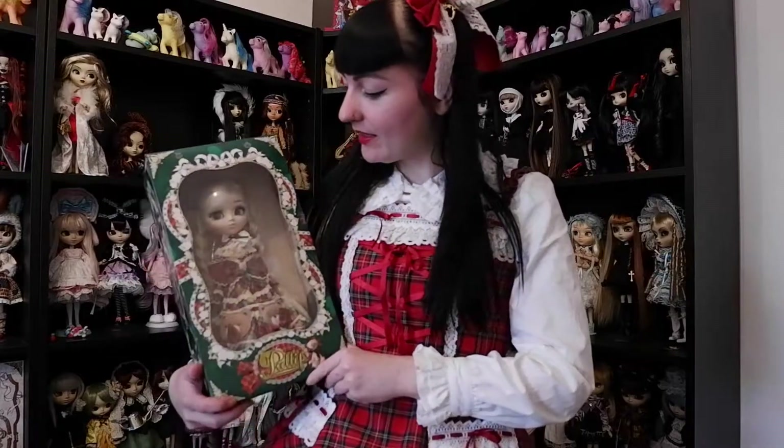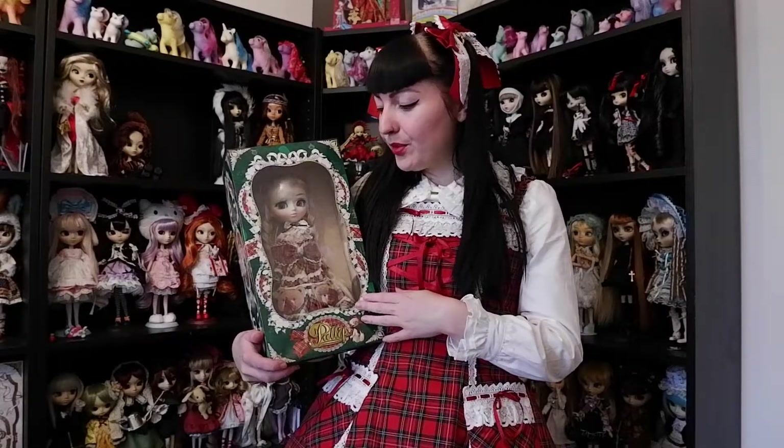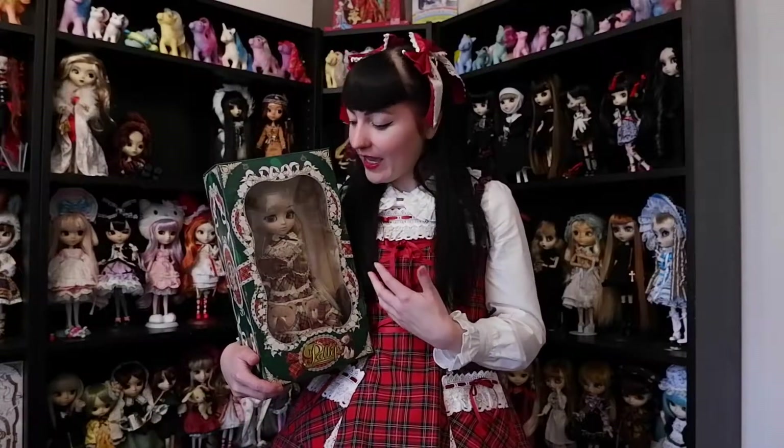At first I wasn't really that into her when she was released back in 2019, I think in September. But I saw some pictures of her on Instagram from people and I actually just really fell in love with her. As you can see, I don't own a lot of blonde, blue-green hair dolls. So I don't own a lot of blonde hair dolls, and this one has green eyes and she actually really reminded me of myself. I actually have that hair color — I dyed it black because I like the goth style a lot more.